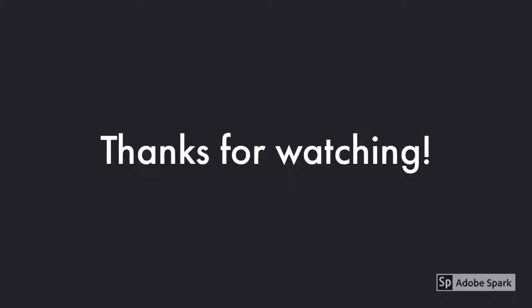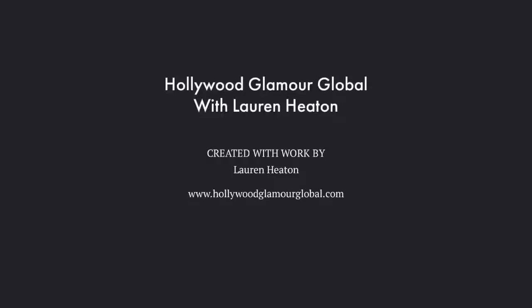Thanks very much for watching. I hope this hasn't taken up too much of your time and I do appreciate you checking it out. If you've got any more questions please send me a message. If you want to talk a little bit more about the products, the opportunity, or just having an account for discount rather than having a business, let me know — I'm more than happy to answer those questions. Alternatively, you can have a look on my website at www.hollywoodglamourglobal.com where you'll be able to see all the products as well as the kit, and a bit more about the opportunity. Thanks for watching, bye.